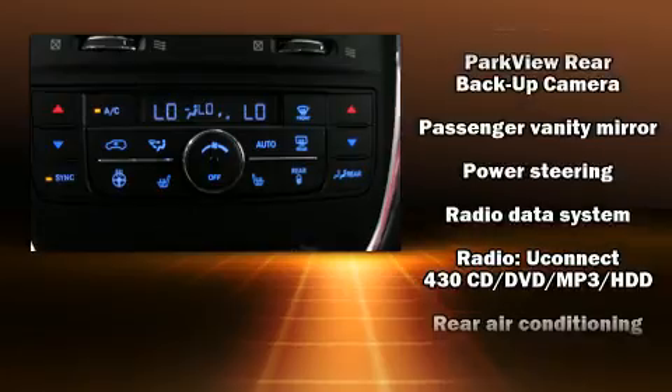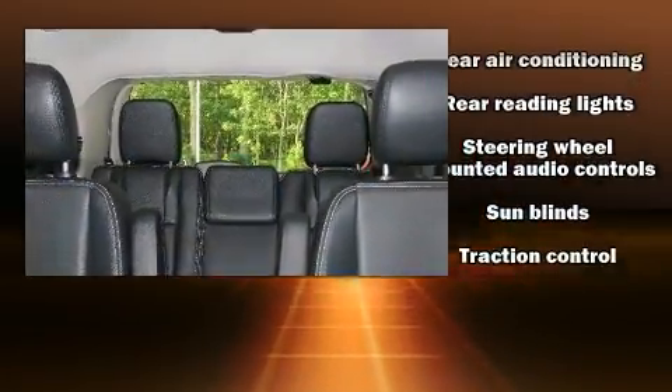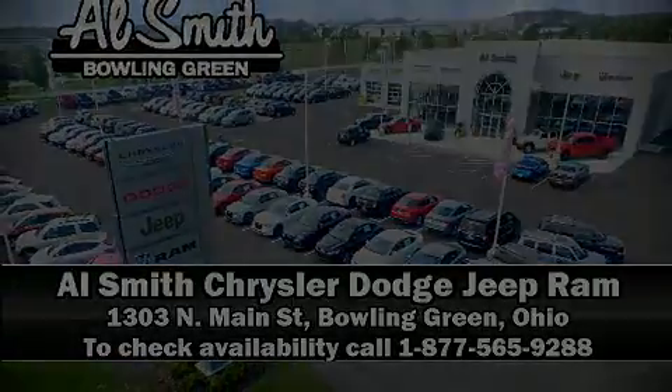A Carfax history report indicates just one previous owner. Our sales reps are knowledgeable and professional. Please don't hesitate to give us a call.